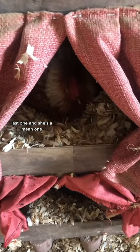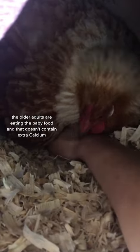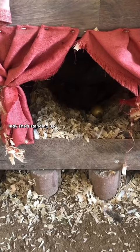Last one, and she's a mean one. The reason why I think we're having thinner shells is because the older adults are eating the baby food, and that doesn't contain extra calcium. That kind of hurts, lady. She's standing up — I think she's about to lay an egg.